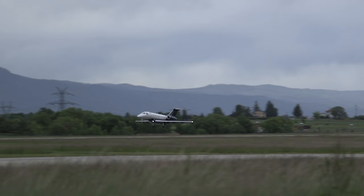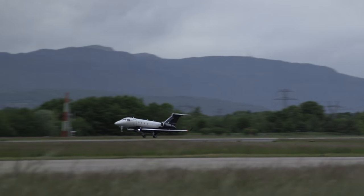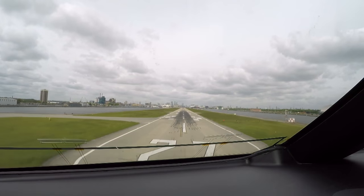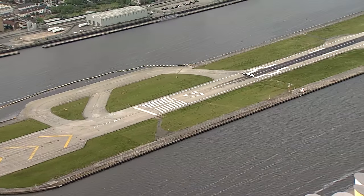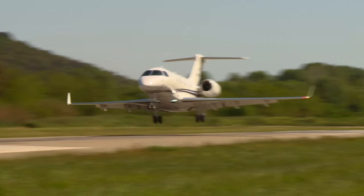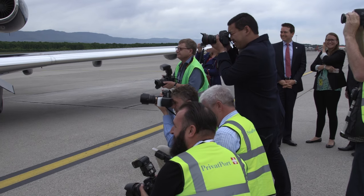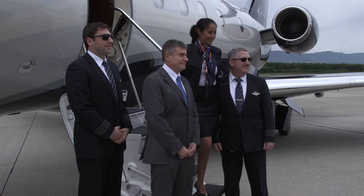One of the more compelling features of the Legacy 450 and its slightly larger sibling, the Legacy 500, is that they have the ability to land in very challenging airports such as London City and La Mole in Saint-Tropez. We just landed there and obtained the certification for La Mole, and we just landed the other day with the 500 in London City.